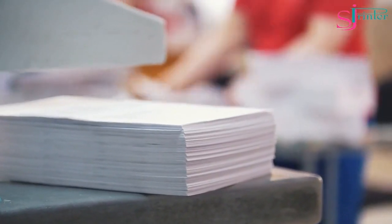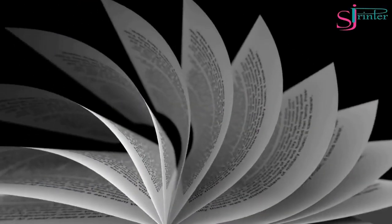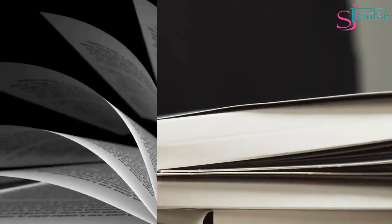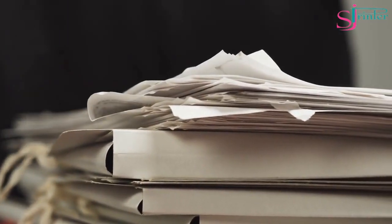Copy Paper. Copy paper is one of the most common types of paper used for printing. It's versatile, affordable, and available in various sizes and weights. It's ideal for printing everyday documents such as letters, invoices, and forms.